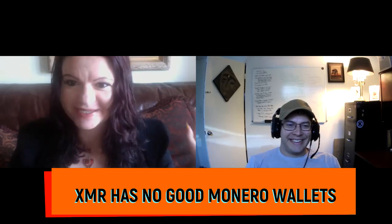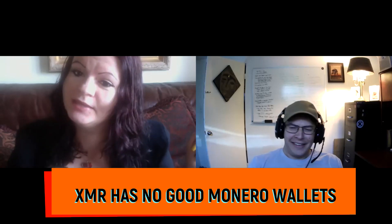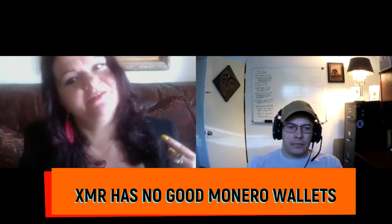Myth number three: there are no good Monero wallets. This is not correct. We have Cake Wallet, MyMonero, and the Monero Wallet, plus some desktop wallets as well.